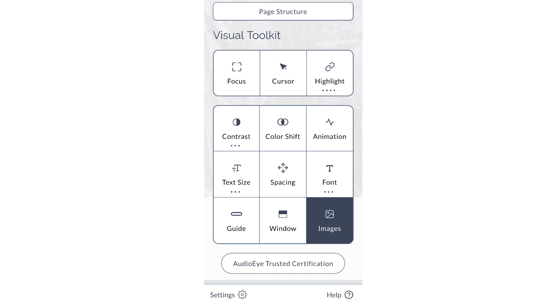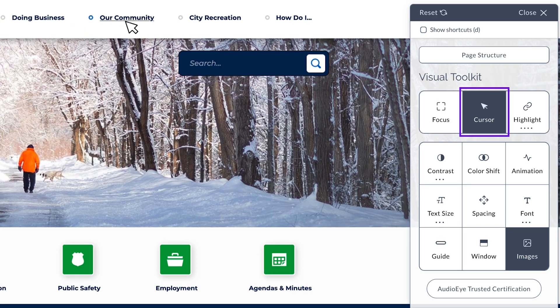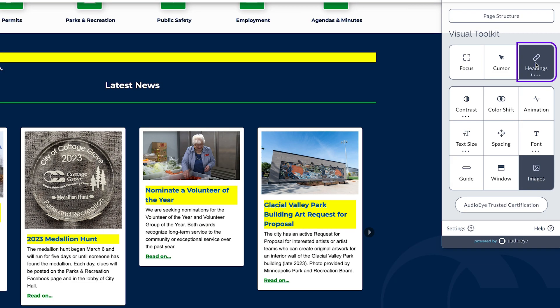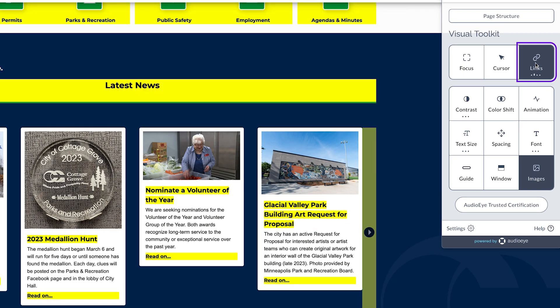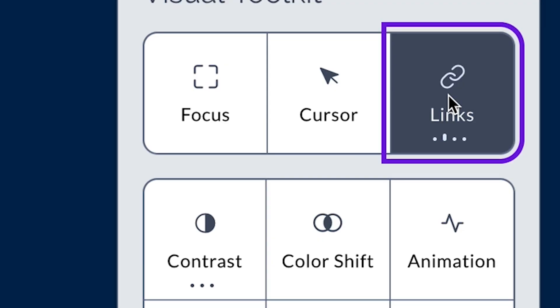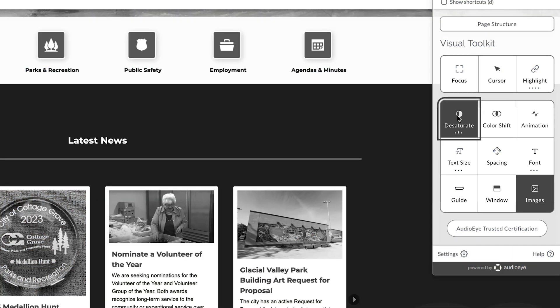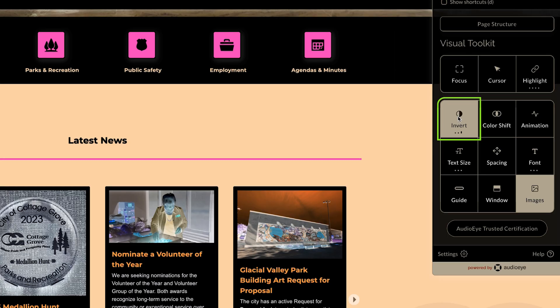Some examples of the website's accessibility features are: a cursor feature that makes your mouse pointer extra large; a highlight function that you can click several times and will highlight different structures on the page such as headlines, links, and buttons; and a contrast tool that lets you adjust the contrast of the page, which is important for users who are low vision or color blind.